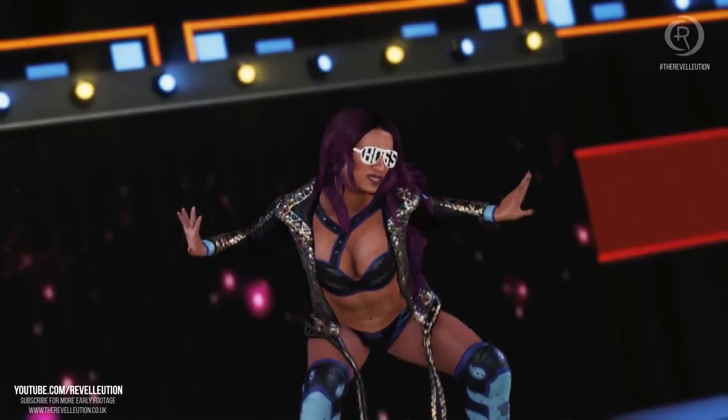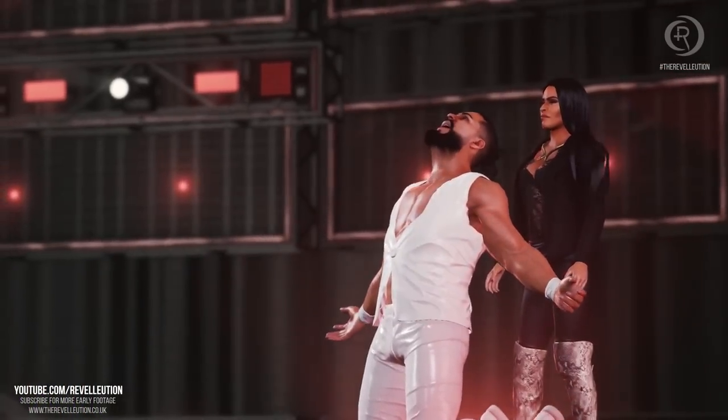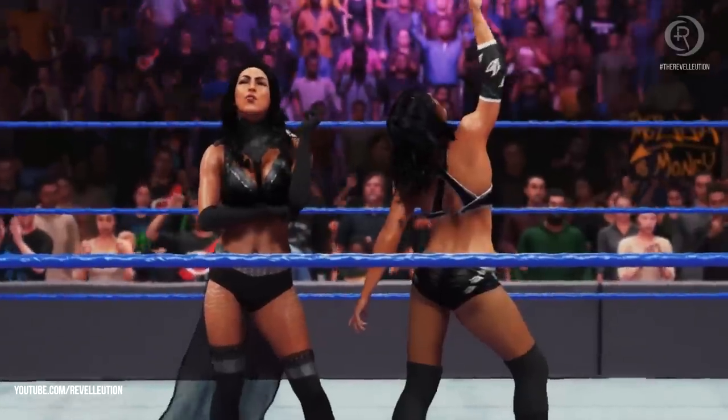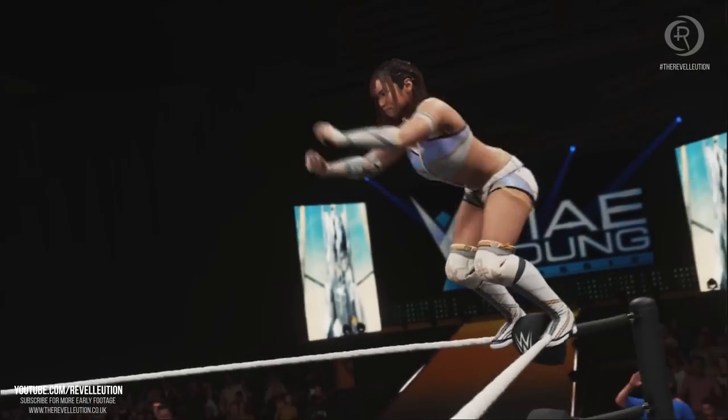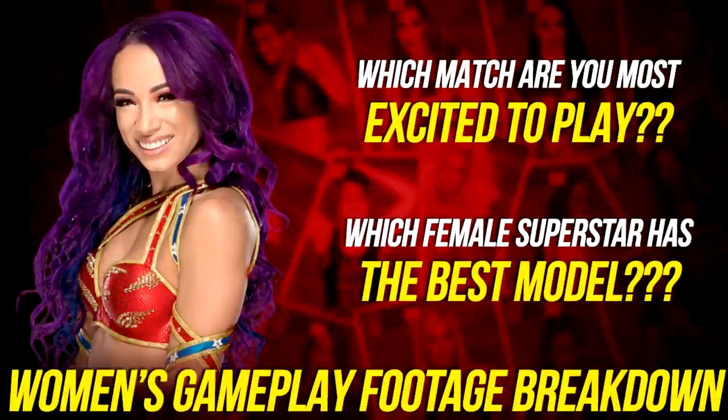I know several of you have been disheartened over the last few days with a lack of footage and news from 2K, but I honestly hope today's trailer has you just as hyped as it does me. That's our brief look at today's gameplay footage — and by god was it worth the wait. Let us know in the comments what has you most excited about the women's content and who you think looks the best. Don't forget to stay tuned to The Revolution for all the latest women's roster news, photos, footage, and so much more.